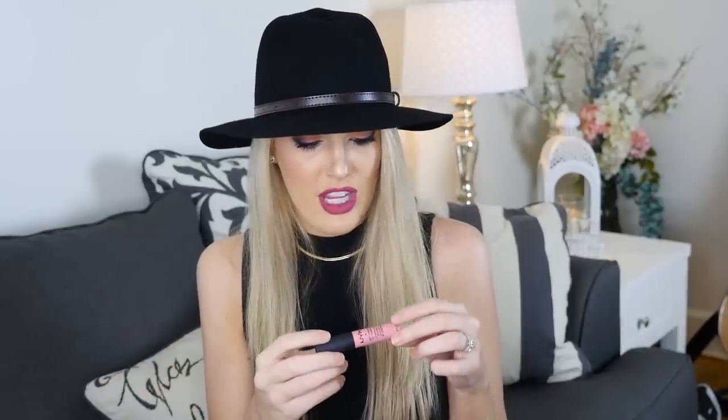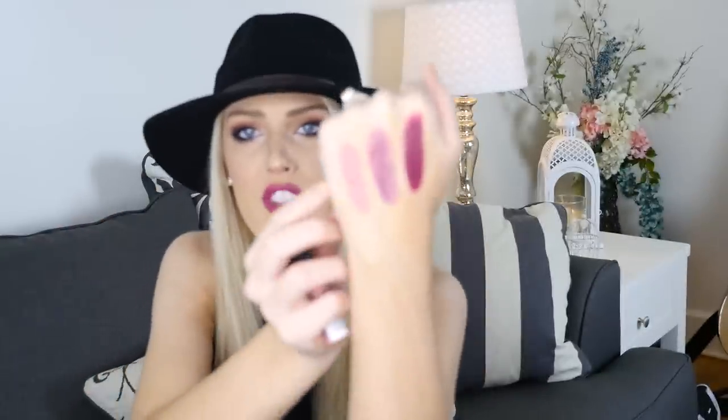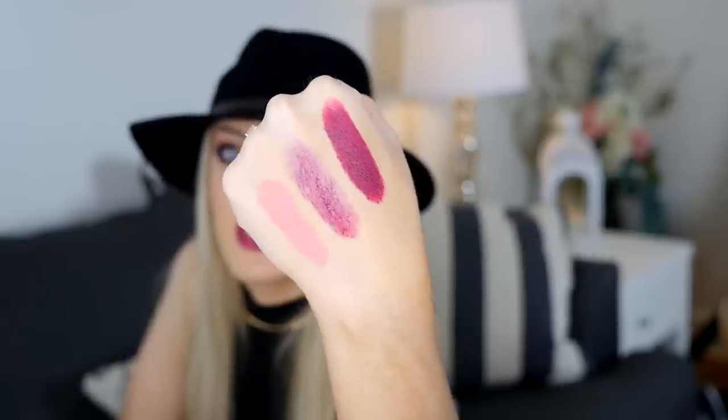The last lip product is the NYX Soft Matte Lip Cream — I've been killing this one this month. The shade is Istanbul. It's like a corally peachy pink — not exactly a nude but it gives some color and isn't super pale. I actually love using this color mixed with deep berries — you can put it right in the middle to create an ombre lip. It's a gorgeous shade for that, and it lasts forever and doesn't get on your teeth.